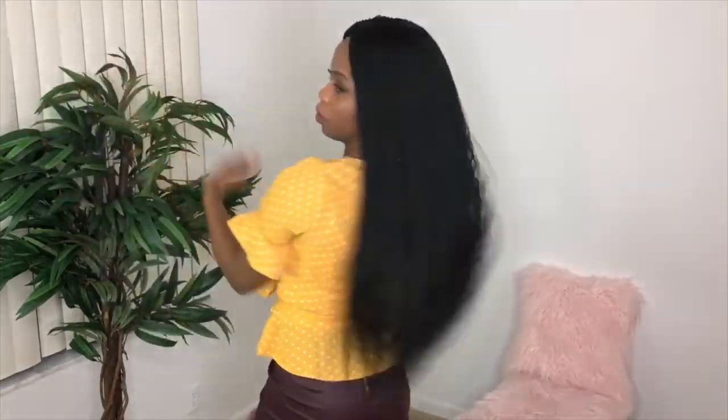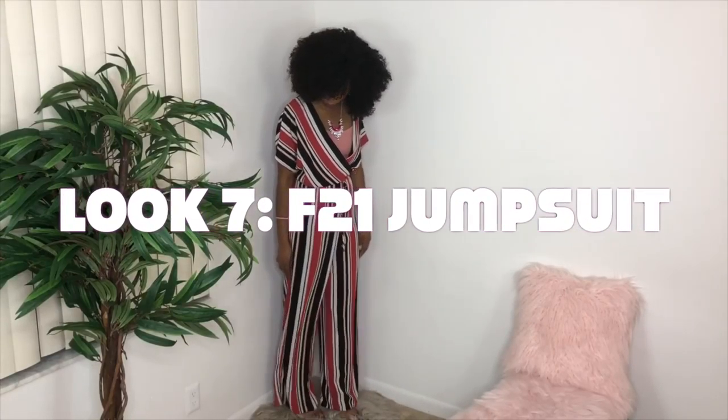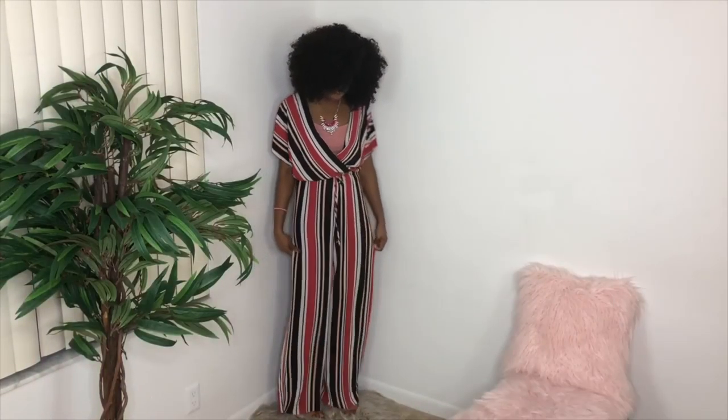Look at how long and luscious those braids are — they're micro twists with a lace closure. I will tell you, though, the thing I didn't like about the shirt is that it's not really movement-approved.